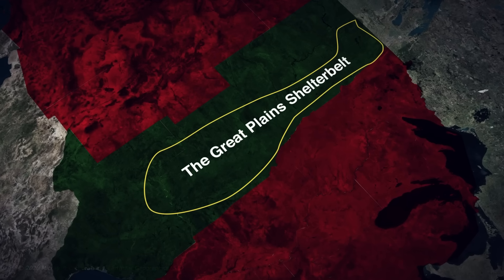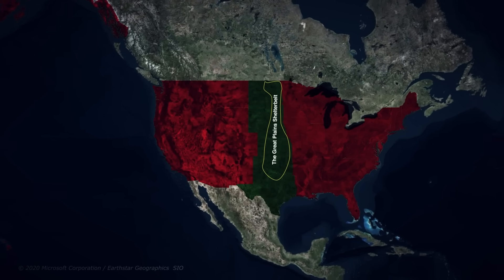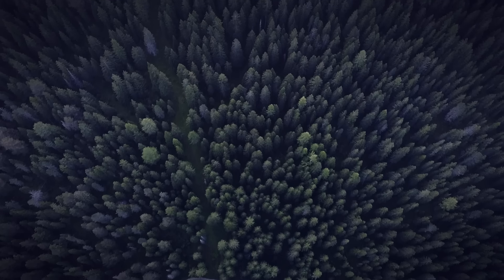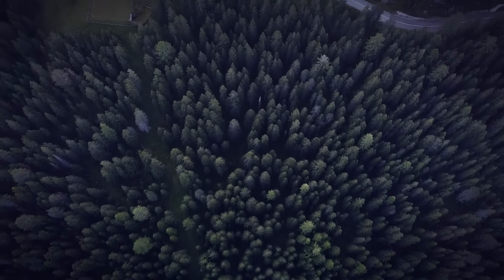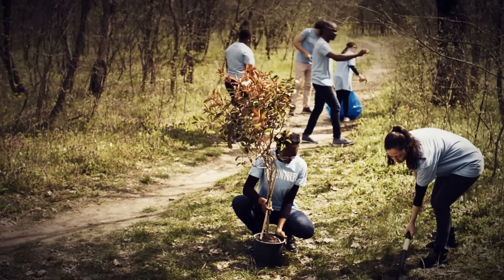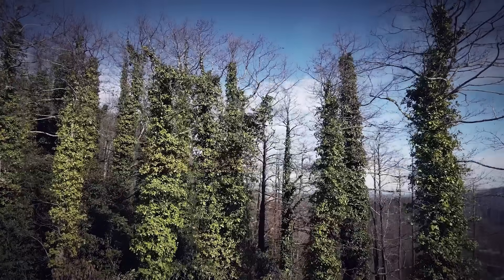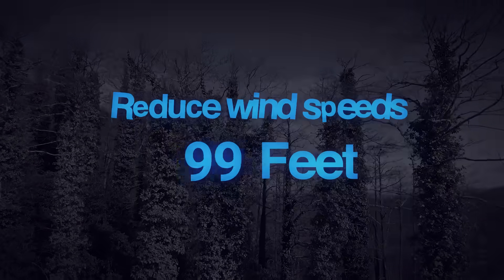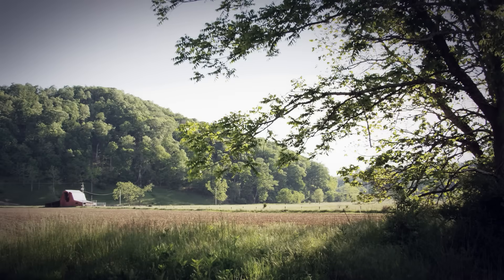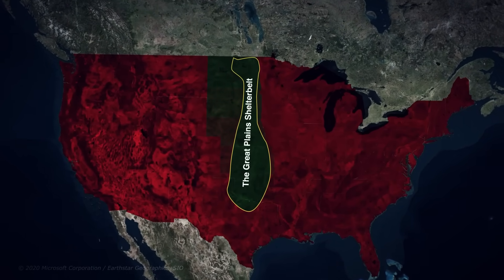It would become one of the most ambitious environmental engineering projects in history. The concept was simple but audacious: plant an enormous forest spanning the entire Great Plains from North Dakota to Texas, creating a living wall of trees designed to break the wind and hold the soil in place. Shelter belts weren't a new concept — farmers had used rows of trees as windbreaks for thousands of years. A moderate shelter belt just 25 feet tall can reduce wind speeds for up to 500 feet behind it, cutting erosion dramatically. What was unprecedented was the scale: no one had ever attempted a coordinated tree planting project spanning multiple states.